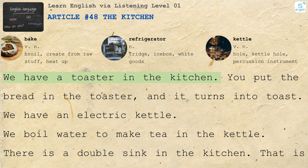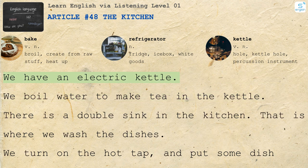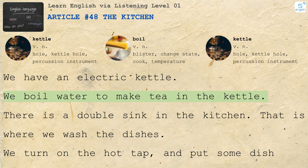We have a toaster in the kitchen. You put the bread in the toaster and it turns into toast. We have an electric kettle. We boil water to make tea in the kettle.